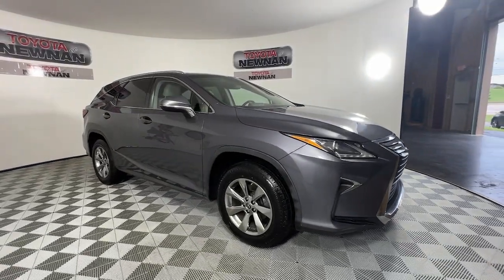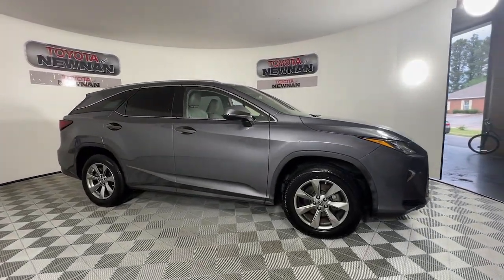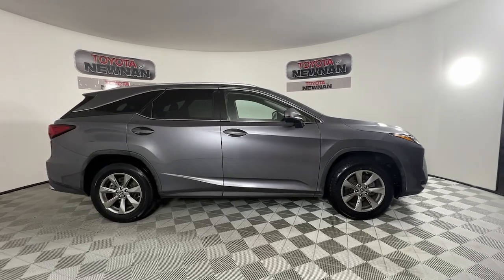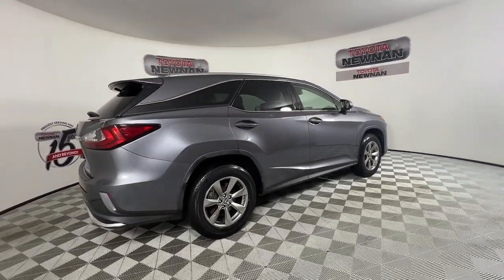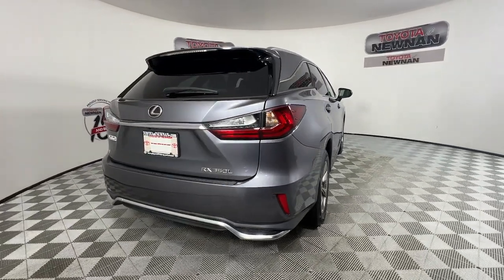Picture yourself in the 2019 Lexus RX. With less than 60,000 miles on the odometer, this vehicle stands out from the rest. Take a closer look at this captivating RX.